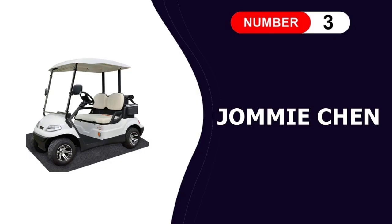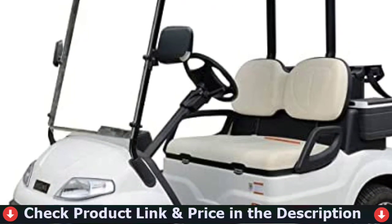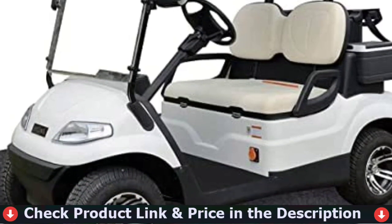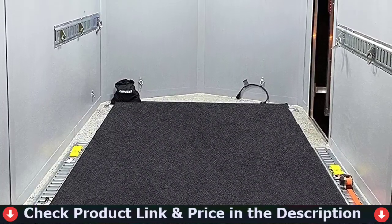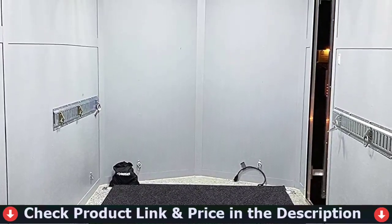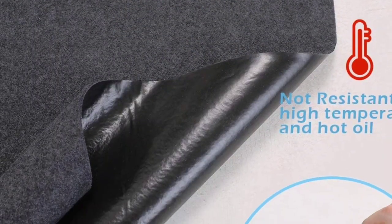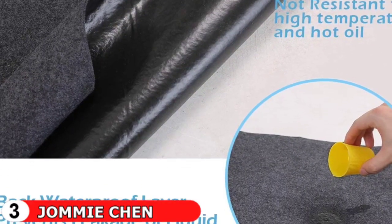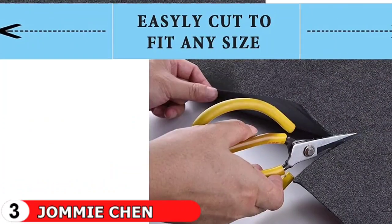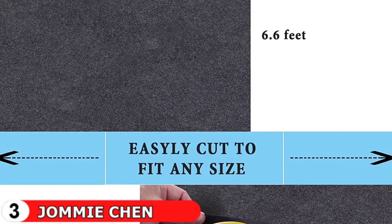Our third pick is Jami Chen Golf Cart Garage Floor. Garage floor mats are made of compact felt cloth with a rubber backing that absorbs oil and repels moisture. It collects spills and protects the floor from stains. The waterproof film on the back of the rubber floor mat easily prevents motor oil, brake fluid, coolant, and gasoline from seeping through and damaging the floor. It's also slip-resistant, which keeps the mat in place and keeps it from shifting. The mat is easily cut with scissors to fit your needs.